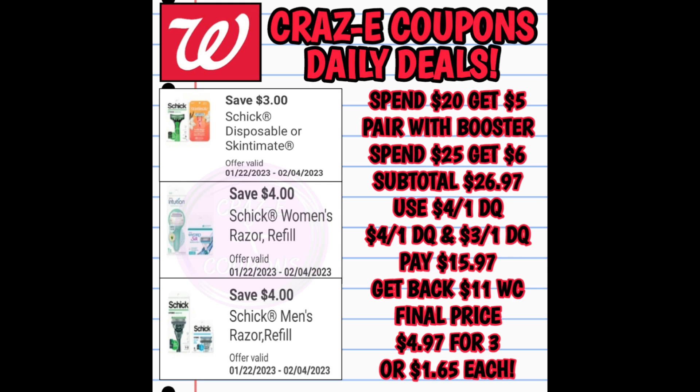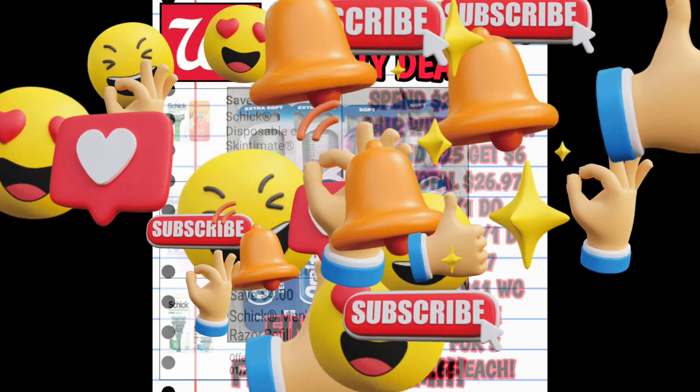However, if you pair this with a spend booster such as the Spend 25 Get Back $6 in Walgreens cash, everything is the same except you get back a total of $11 in Walgreens cash. That makes your final price $4.97 for all three, which is $1.65 each.